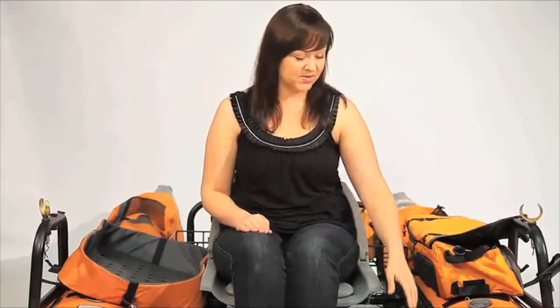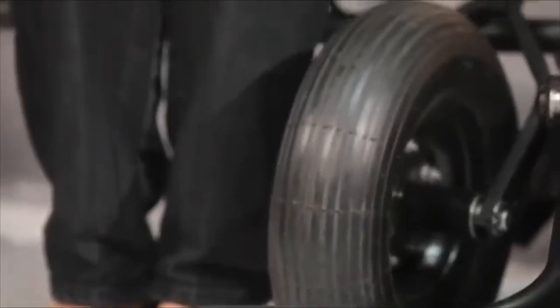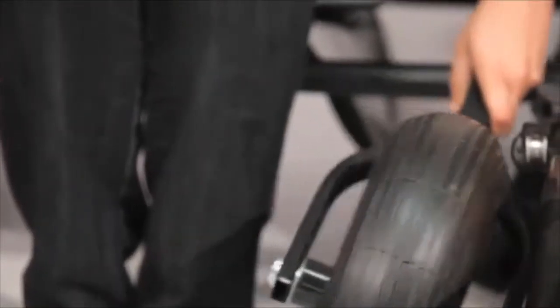At 77 pounds, the boat can be handled by most, but to make things easier there's a transport wheel located beneath the seat, letting you move it around much like a wheelbarrow.